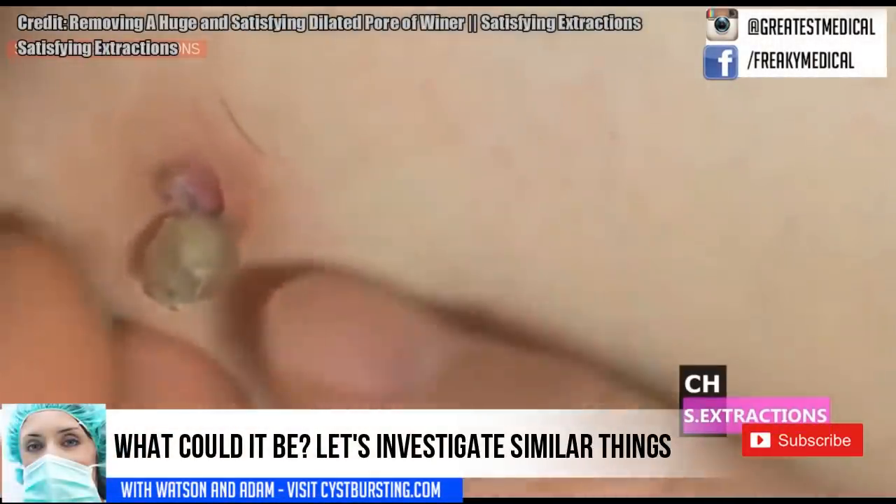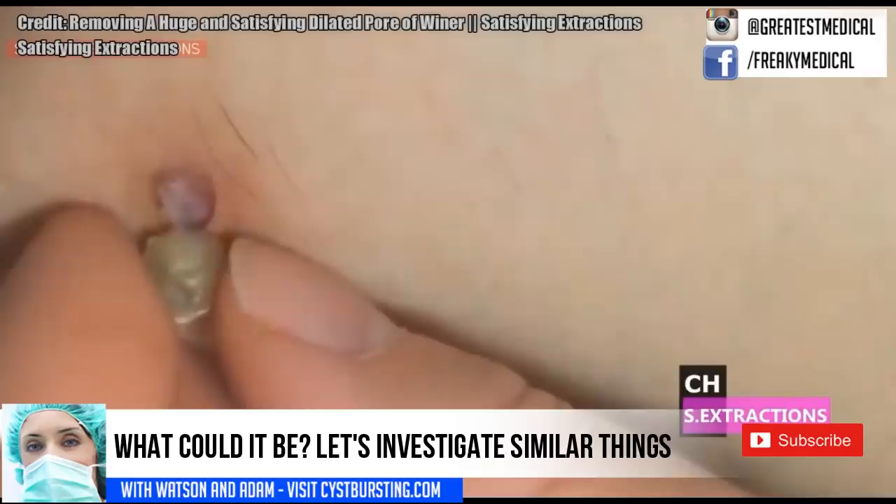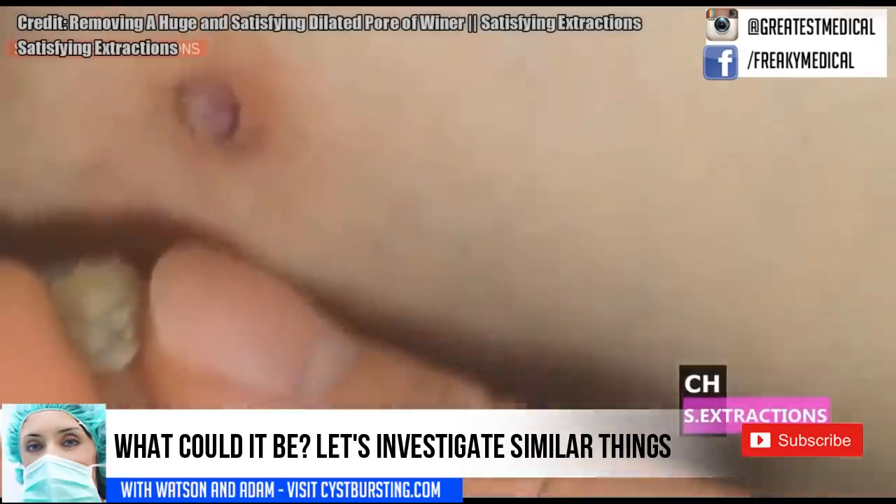So I am Watson and I need your help. Let's try to figure out what this clip is. A few viewers claimed it was Dr. Sandra Lee,